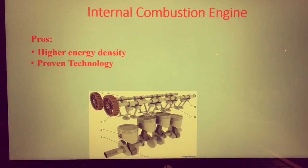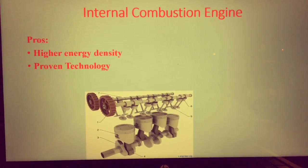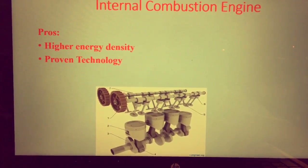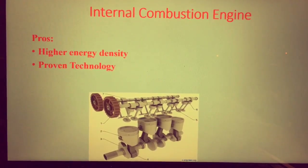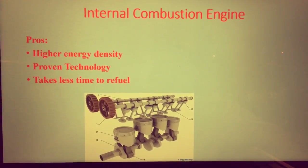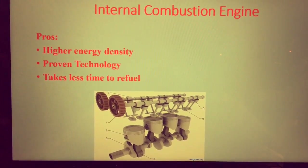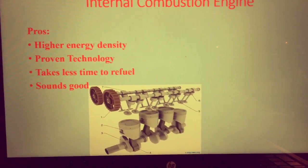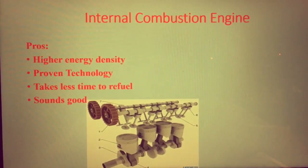The next pro is proven technology. The internal combustion technology has been around for many hundreds of years, starting from the steam engine all the way to where it is now, so it is still very reliable. But the fuel sources are starting to dwindle, so we have to find new means of transportation via the electric motor. The next pro is it takes less time to refuel compared to an electric motor — maybe five minutes maximum at a gas station, whereas an electric motor would take hours. And the aesthetic of the internal combustion engine is the noise that it makes, the exhaust sound, which you do not get from an electric motor.